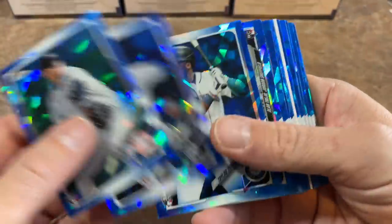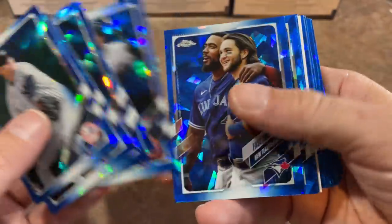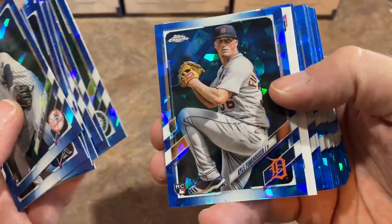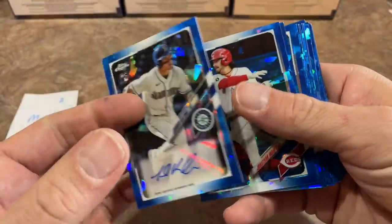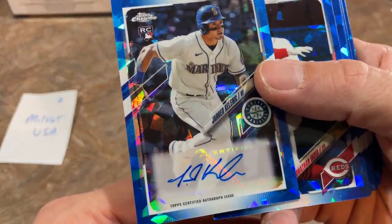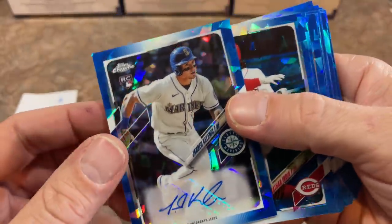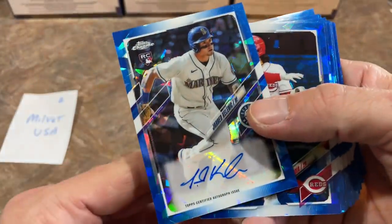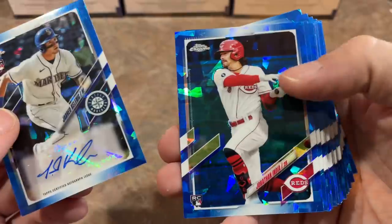There's the upside-down card — we can already tell that's going to be the autograph. There's Taylor Trammell, a good one. Any of these rookies you always want to sleeve up and take care of. Taylor Trammell was always a big prospect coming up through the Reds organization, now over in Seattle. And look at this — Jared Kelenic! You can't pretty much get a better one than this.